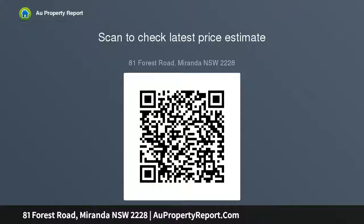Oversized double carport, perfect for boats, trailers, and caravans. Footsteps to the bus stop and within the Yellow Bay Public school catchment.